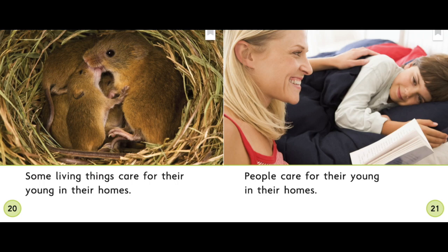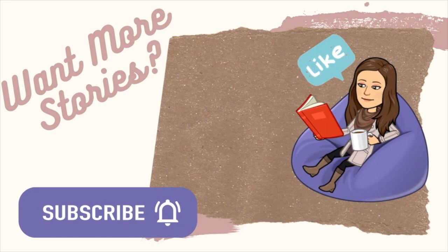People care for their young in their homes. Thanks for looking for important details with me. Next time you read an informational book, see if you can find subtitles to help you find the most important details. Thanks for learning with me — if you like this story, don't forget to like and subscribe.